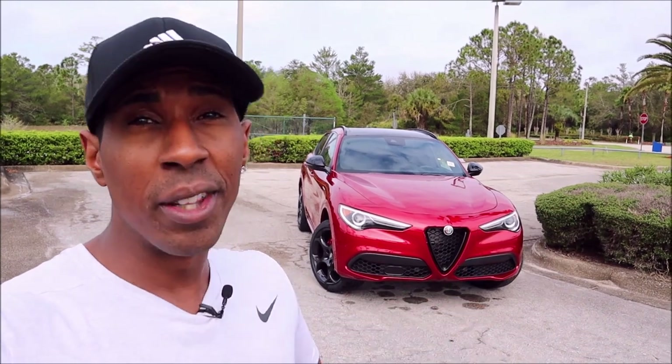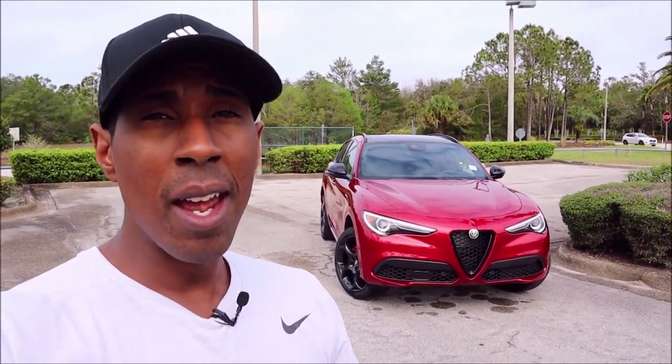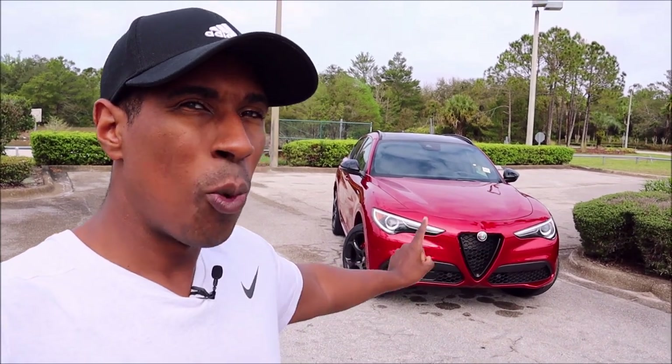This is a different spec from the first one we saw. We saw the first Rosso Etna paint job on the Stelvio Veloce, but it was on the 20-inch wheels, and this is insane looking with the blacked-out wheels. Rosso Etna is a new paint color for 2022, and this is only the second one we've seen. We haven't even seen it in a Giulia yet, and the Rosso Etna paint color only comes to the States in the Veloce trim levels for the Giulia and Stelvio.